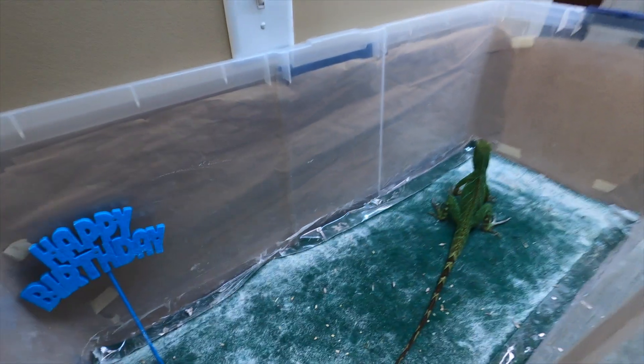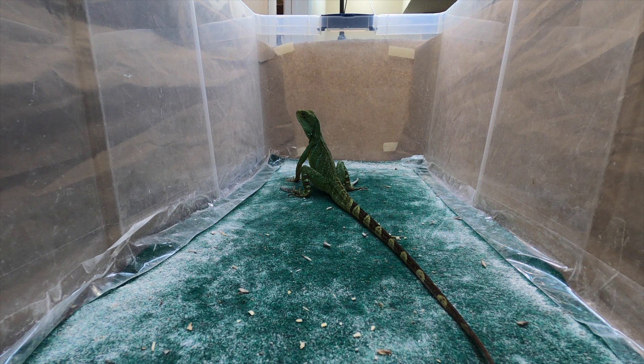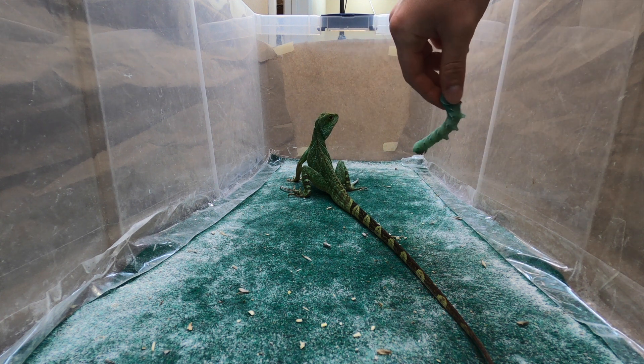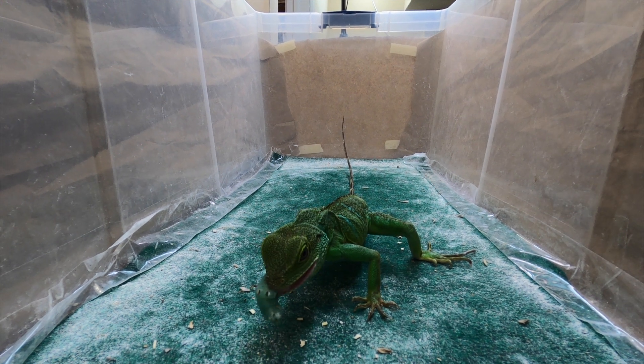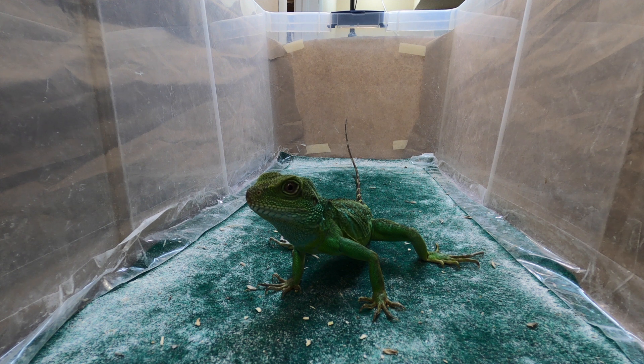This is Nessie, our other adult female water dragon. Viewers on the channel will remember her from the last video. She isn't as calm as Yoshi, so hopefully this will be a calm episode with her. I did put her on the episode where we dealt with handling lizards, and she has calmed down a little bit since. As you can see, that hornworm was quite big compared to her head, but they are able to swallow it whole. Nessie has never eaten a dubia roach, so this is going to be a new experience for her.